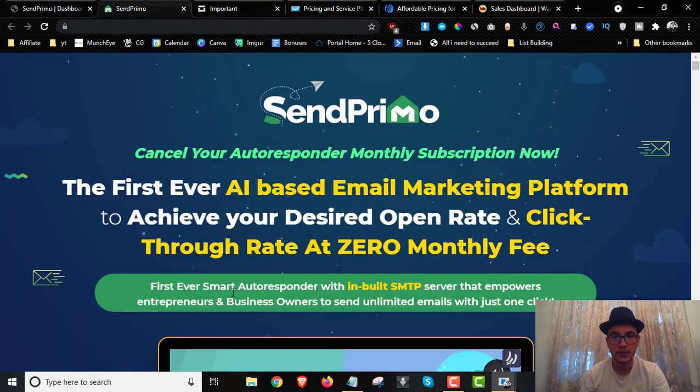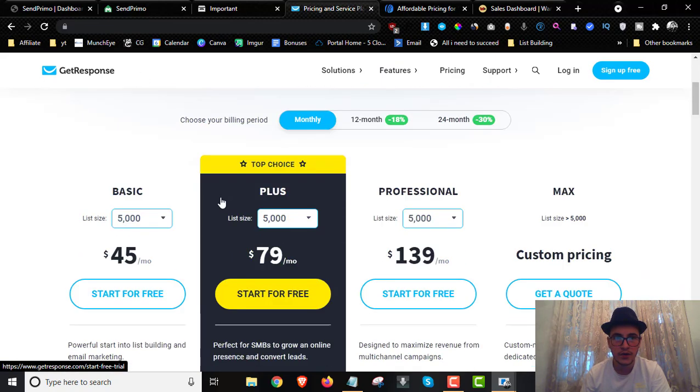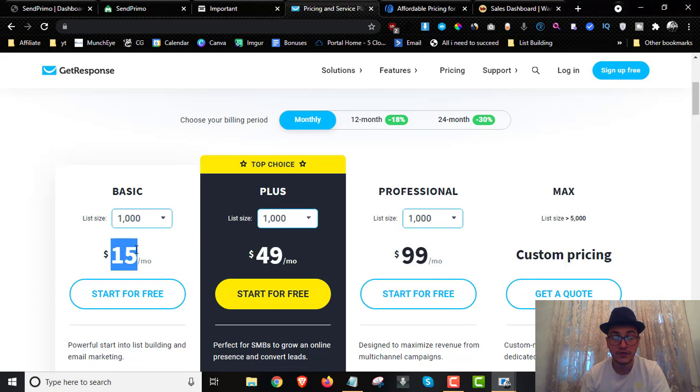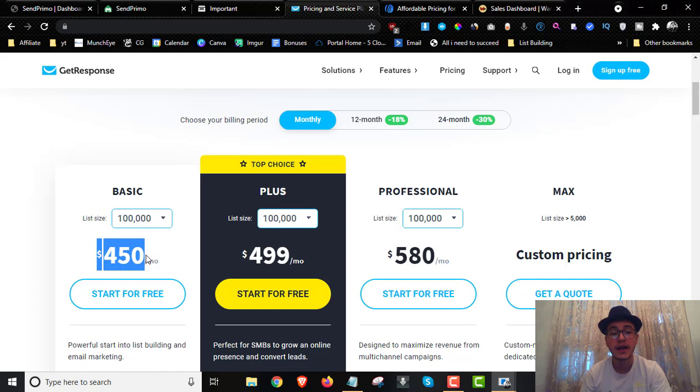SentPrimo is a brand new cloud-based app that will allow you to send unlimited emails to unlimited subscribers with no monthly fees. You pay once and get access to this email marketing platform. If you look at other email autoresponders such as GetResponse, they usually charge you for 1,000 subscribers at $15 a month, and if you want 100,000 subscribers you have to pay $450 a month for just the basic version.